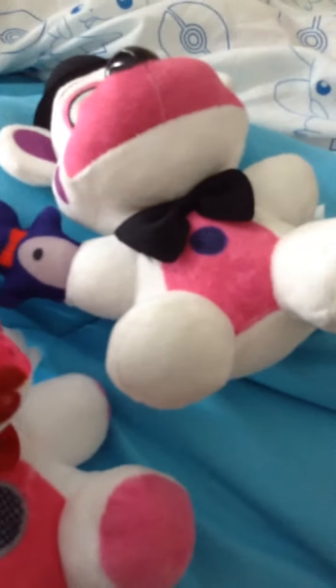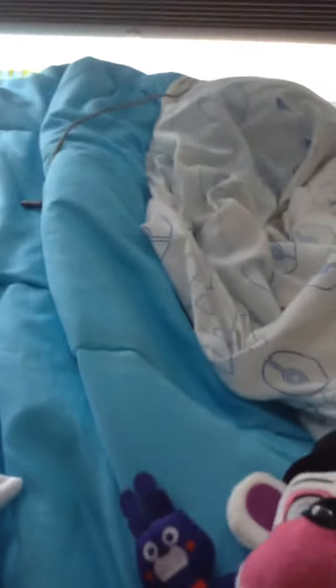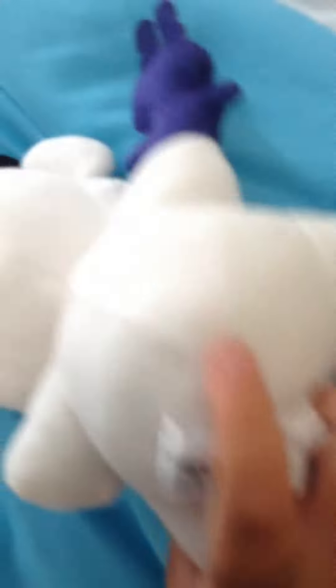And now here's Funtime Freddy. Funtime Freddy has a black bow tie. He has a cute little face. He has a hat, ears, a speaker, and his little hand puppet called Bonbon. And yeah, that's it for Funtime Freddy.